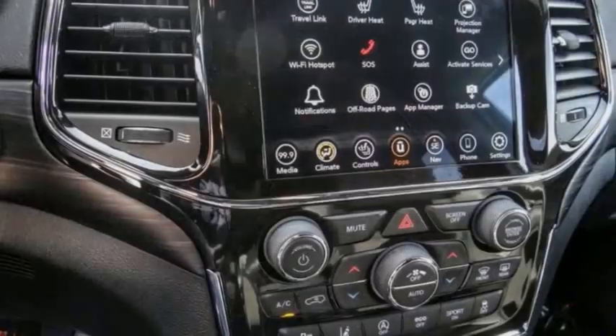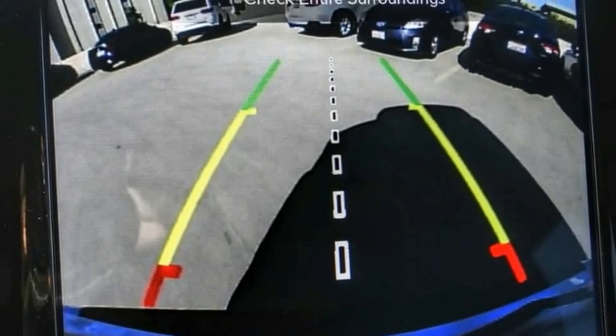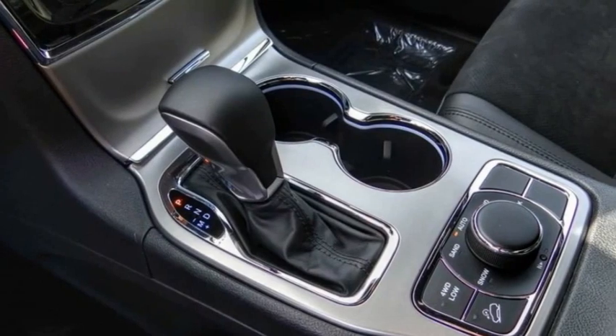Here are some of this vehicle's great options: hill descent control, electronic stability control, alloy wheels, power lift gate, brake assist, traction control, remote keyless entry, fog lights, speed control, four-wheel disc brakes.